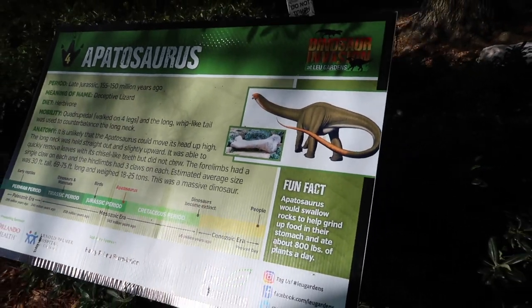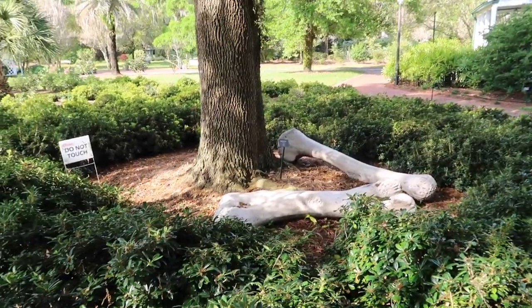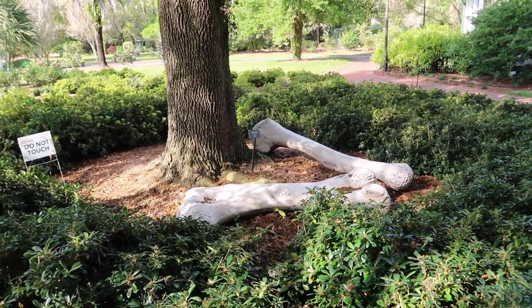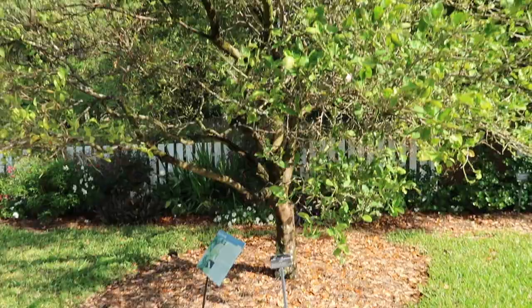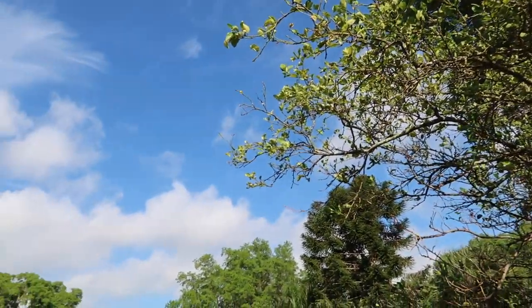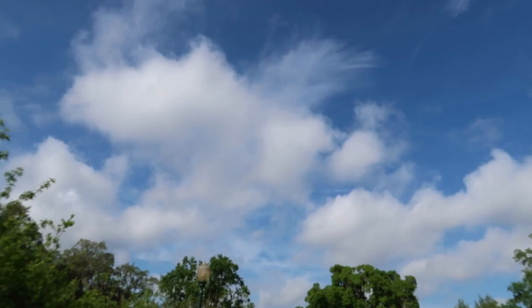I also find it interesting that instead of creating the actual dinosaur, they've got some bones here just to show us a size scale of how large this creature must have been. We've got a pretty key lime tree here. Look at how beautiful and blue the day is - it's a perfect day for dinosaur hunting.